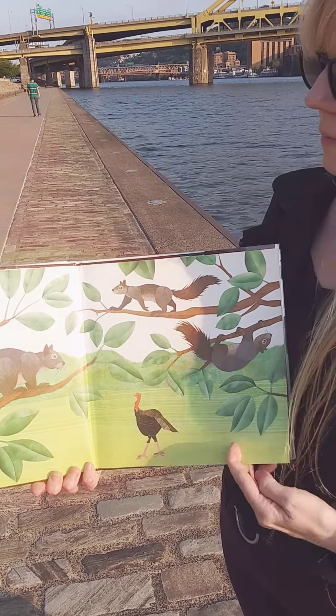Nose for sniffing, jaws to chew, eyes for looking back at you. He's so cute!